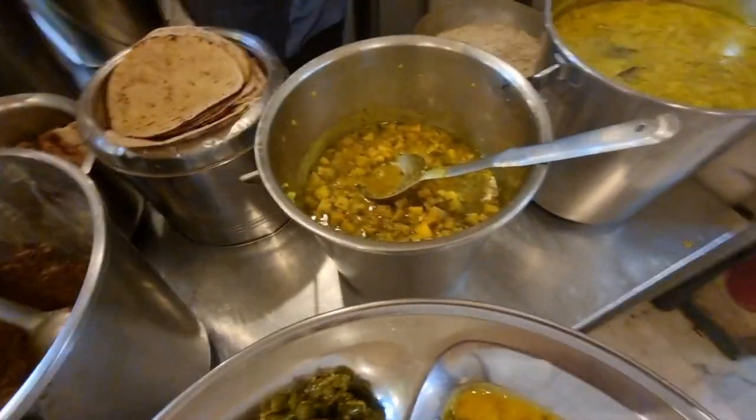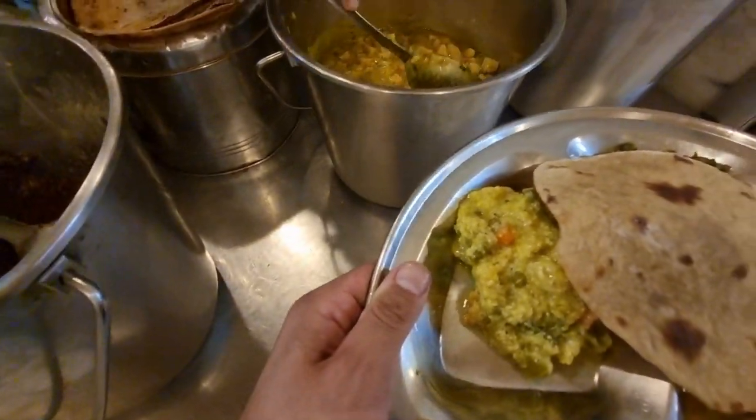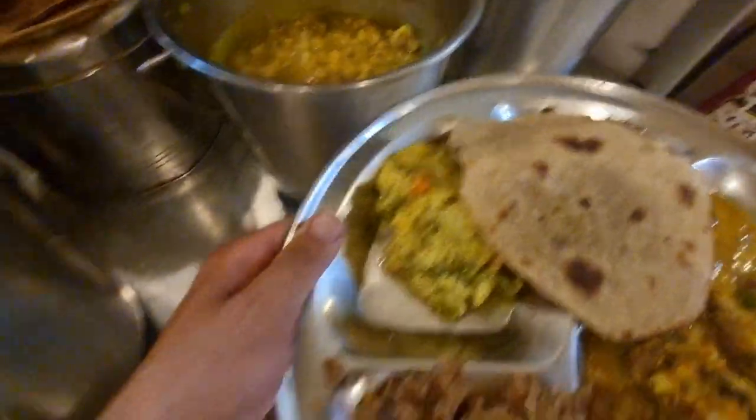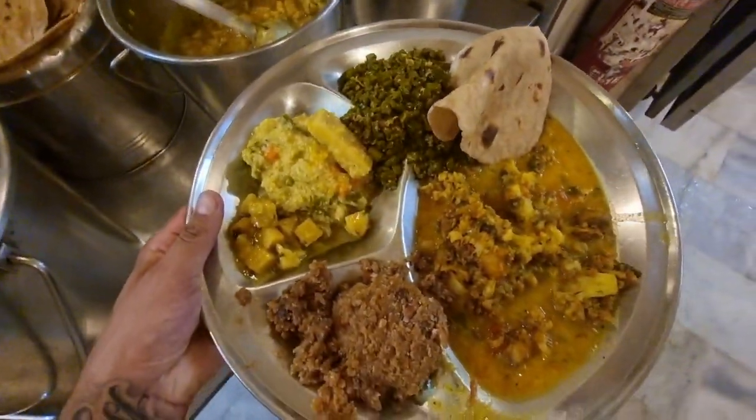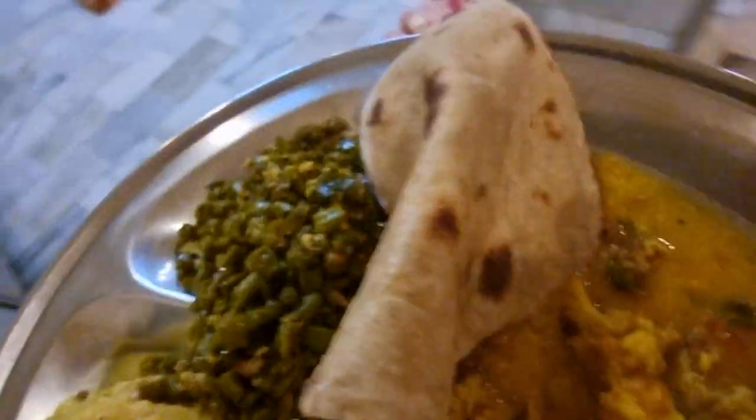This is suran, elephant leg. What's it called? Suran. Elephant leg. Yeah, let me take a little bit. Please, yeah, thank you. Maybe just here. You want a little? Yeah, please. Thank you Prabhu. So yeah, this is just another plate of goodness. Another day in the temple. Thank you.